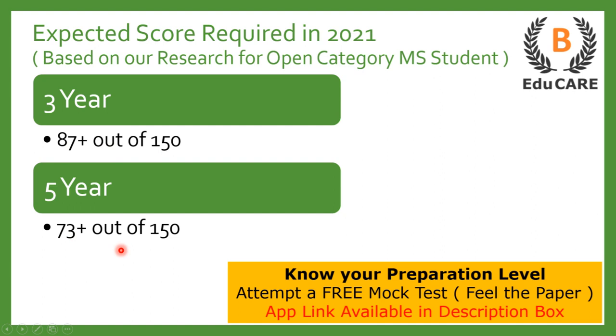In case you have started your preparation and want to know your preparation level — if you want to know how many marks you would get if you wrote the exam today — we have launched a mock test on our application. Our application is available on the Play Store and the link is provided in the description box. You can download it, attempt the mock test, and accordingly assess your preparation level.